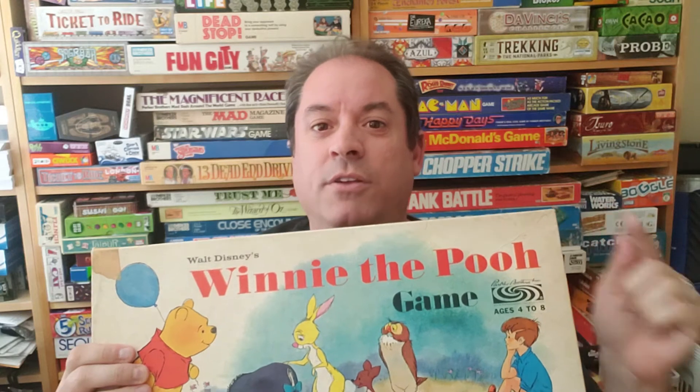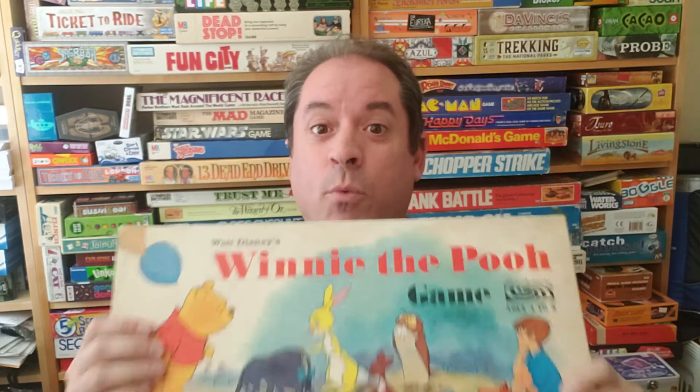So what we're going to do is a playthrough. I'm going to show you how to play the game. It's very, very easy. Bring the kids because they can root on their favorite Pooh character to see if they win the game.